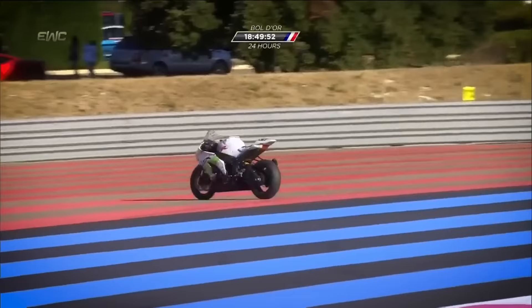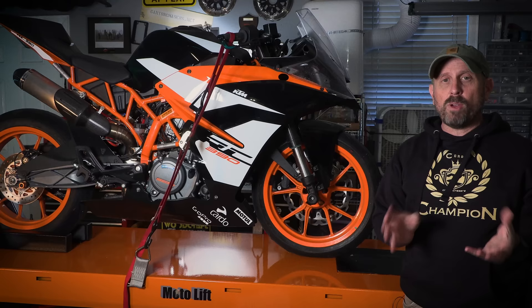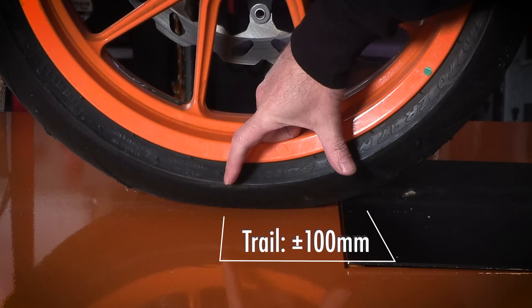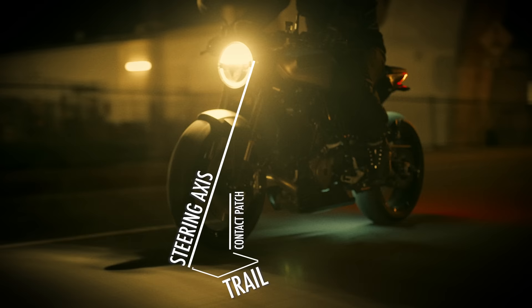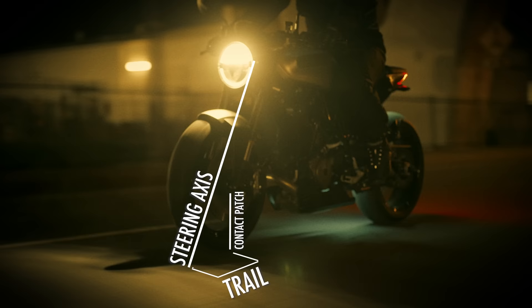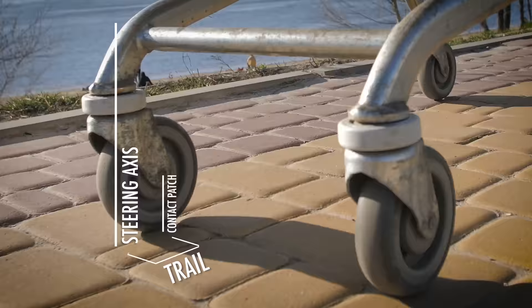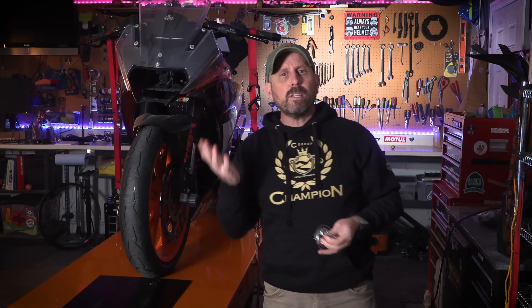Maybe it's because bikes are cleverly designed to steer themselves. In other videos, I often talk about the importance of trail. If we draw a straight line down from the steering stem — not the forks — the steering axis intersects the ground in front of the contact patch. This is called trail; the tire's contact patch trails the steering axis. On bicycles and motorcycles it's roughly 100 millimeters. That floored me — bicycles and motorcycles travel at vastly different speeds, yet the trail number between the two is more or less the same. Trail is like caster on a shopping cart: the wheel follows where it's steered.